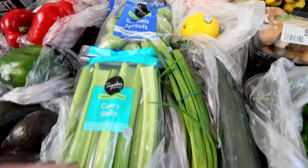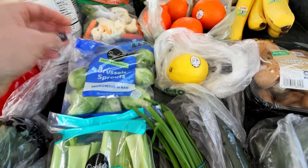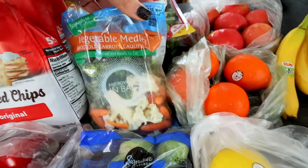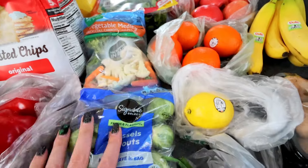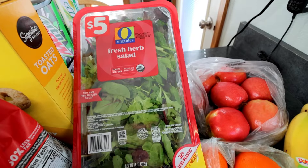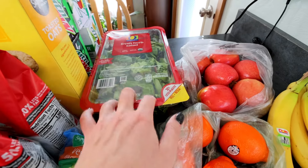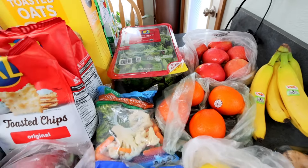Celery is also just a snack to have with some hummus that I got. Got a bag of Brussels sprouts and then a vegetable medley — broccoli, carrots, and cauliflower — just for sides this week with dinner. Back here, got a fresh herb salad, 11 ounces, just for sides with dinner or for lunch or whatever.